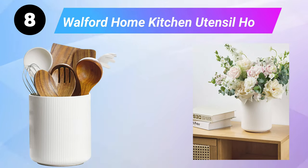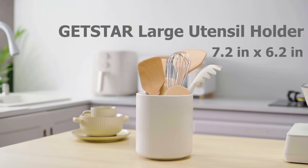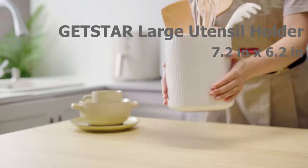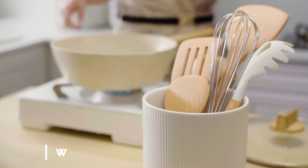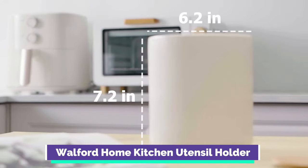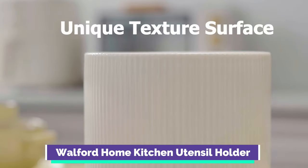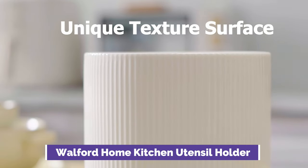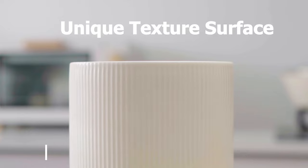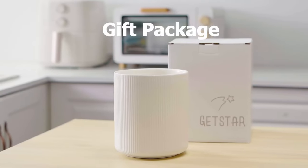Eighth is the Walford Home Kitchen Utensil Holder, a decorative and convenient solution for overflowing kitchen drawers and clutter. The large size and weight provide ample stability to keep kitchen tools within arm's reach. It evokes a charming vintage feel in the kitchen while keeping spaces tidy and organized, and is available in five distinctive colors.